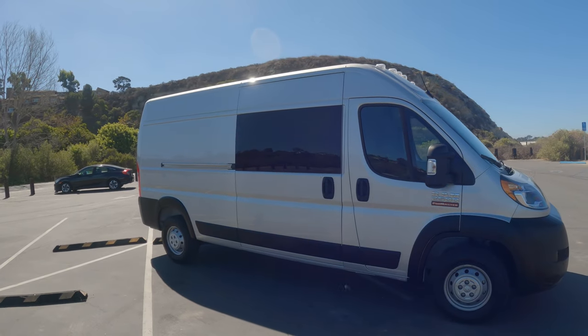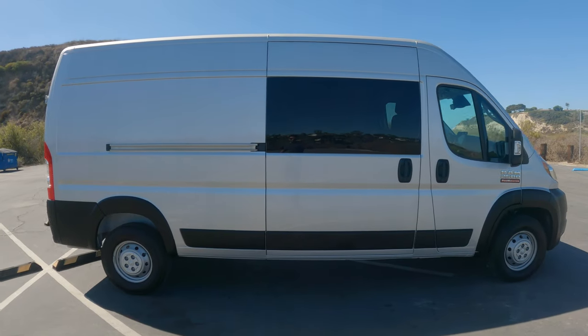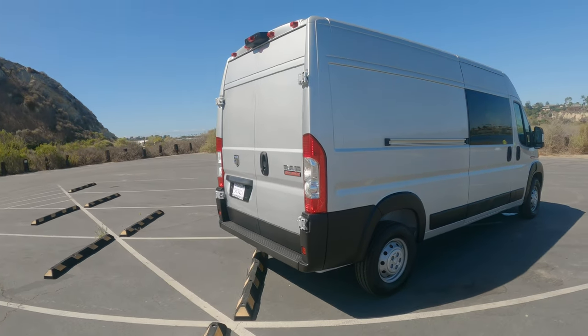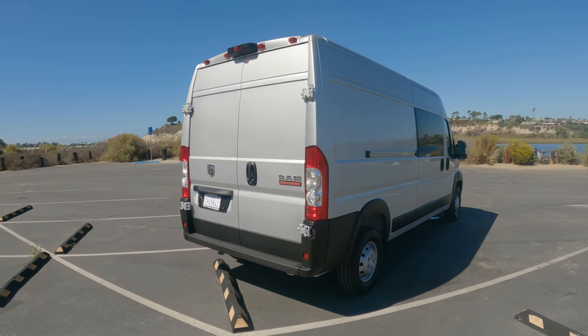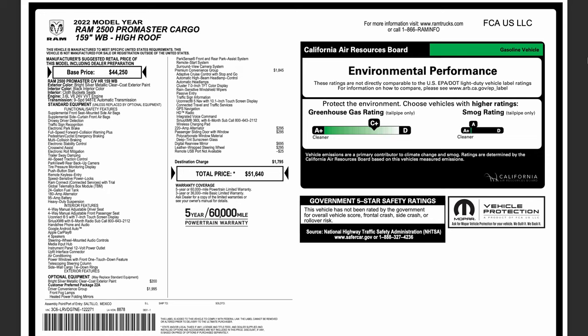I kind of ordered it exactly how I want, and it has some pretty cool features that none of the other vans had. In the next video we're going to start building it. I hope you guys follow along for that, and for those of you who stuck around for the last 10 months, I appreciate that.